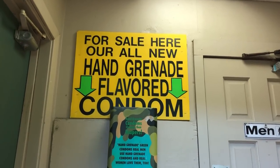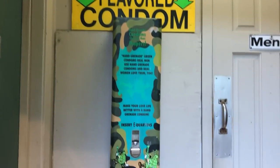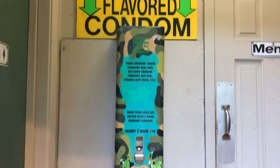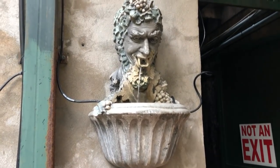If you are a really, really, really big fan of the hand grenade drink, you can get a hand grenade condo for $1.50. The Funky Pirate is also home to this creepy puking pigeon.